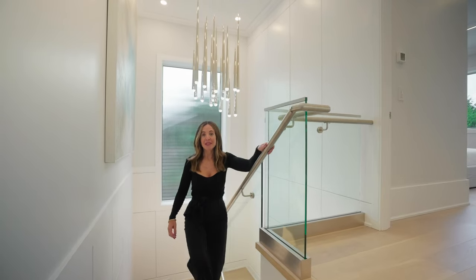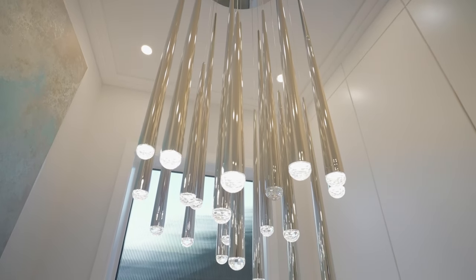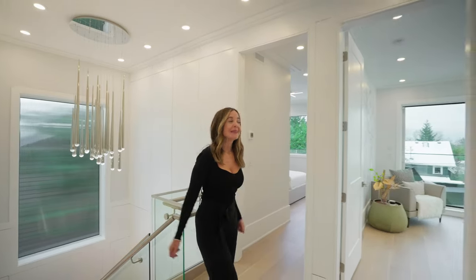Coming up the stairwell we have a reed glass window as well as a polished nickel chandelier. Upstairs we have four bedrooms and three bathrooms — it's 1,130 square feet. Let's go see the principal bedroom.